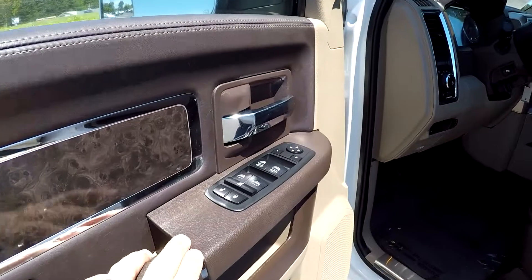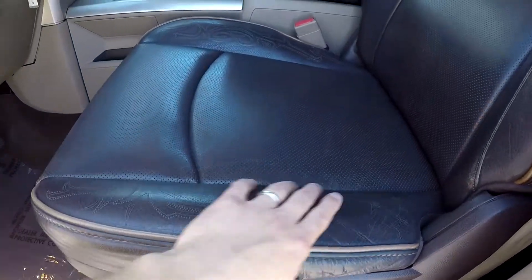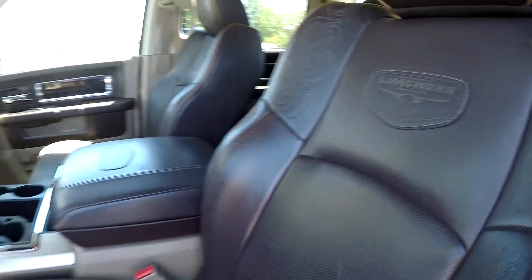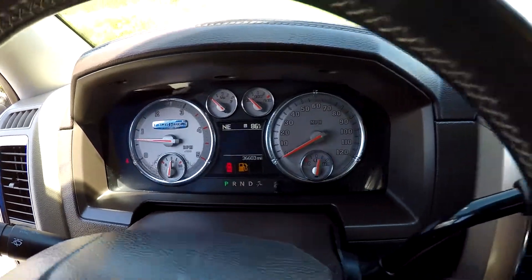Inside the Laramie, we're going to have full-power windows and locks, full-power driver's seat. You've got a really nice stitched leather seating for this Longhorn edition. We're going to crawl up in here — 36,603 is your current mileage.